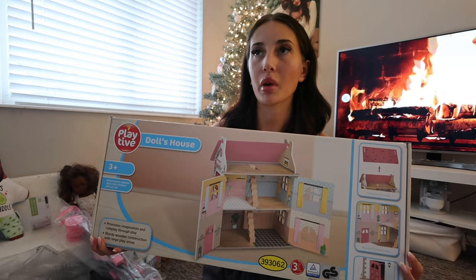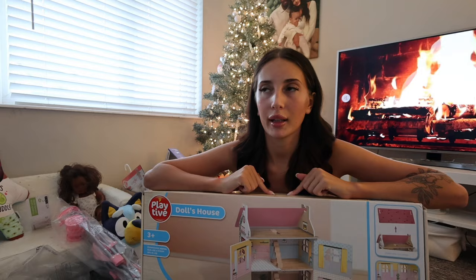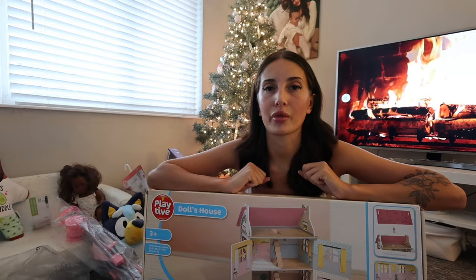We've got her a doll's house — this is the one we got her, it was from Lidl. I did buy the Aldi doll's house as well when it came out, but when I saw this one in Lidl it was even cheaper and I just preferred it because it had colour on it whereas the Aldi one is grey. So we've gifted the Aldi one to her little cousin for Christmas and Allura is going to keep this one.